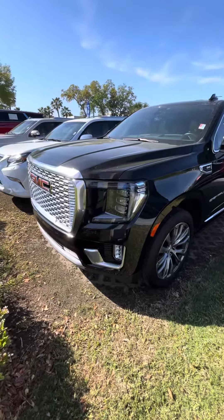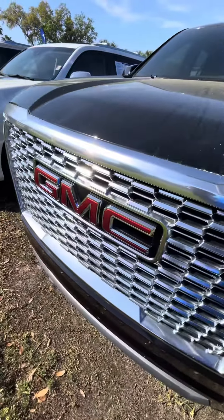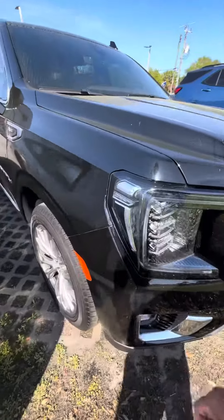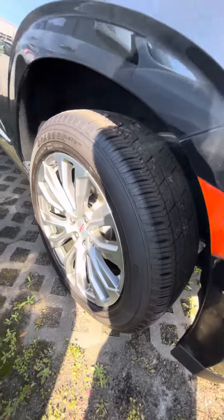Hello, this is Eric from Rich Seattle's. Here I have the 2021 GMC Yukon Denali. As you can see in the front, everything is still in great shape on it. Wheels and tires still great.